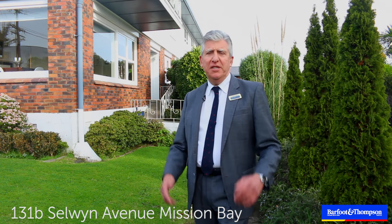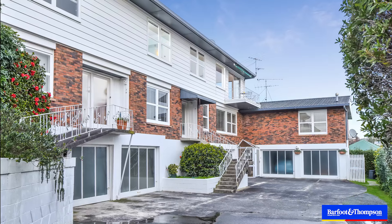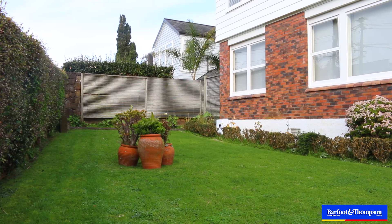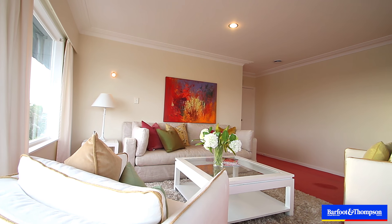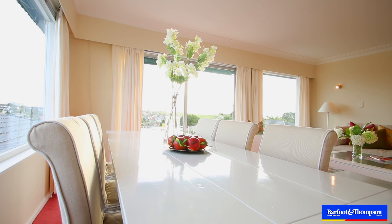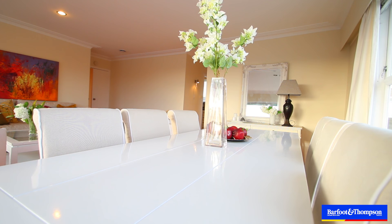We are here in 131B Selwyn F in Mission Bay — a beautiful property. Come with me upstairs and have a look. There's something about Selwyn Avenue that makes you just want it. A lovely northwest lounge and dining room flows to the balcony which overlooks the water, O'Rakki and Devonport.